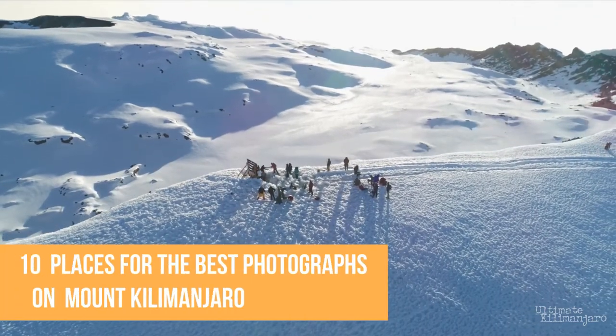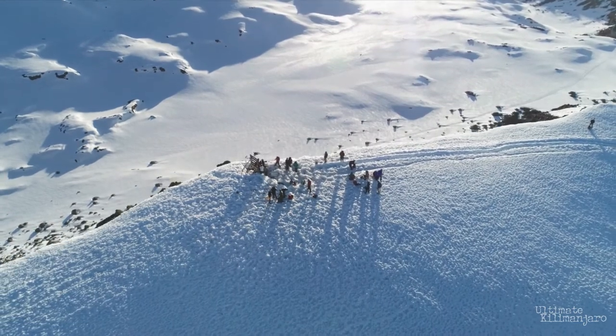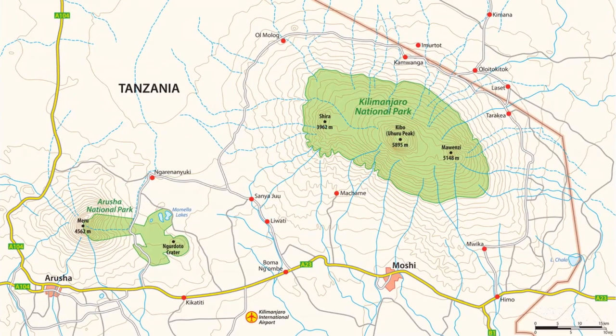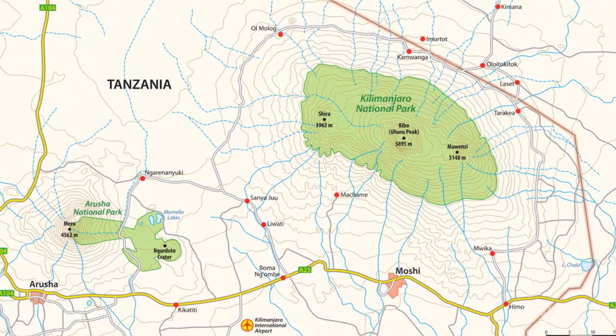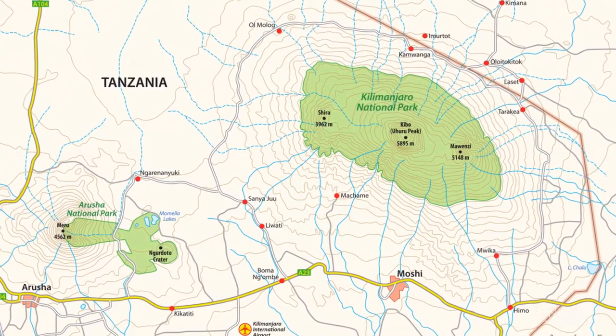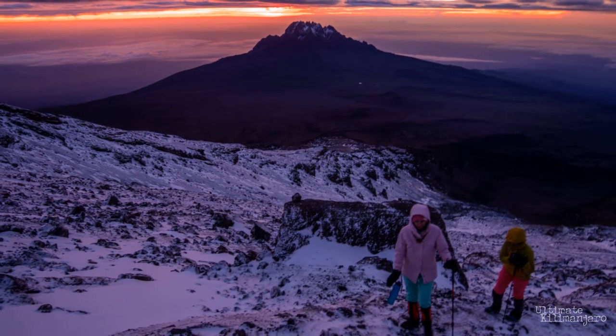10 Places for the Best Photographs on Mt. Kilimanjaro. Climbing Kilimanjaro is an adventure of a lifetime. Every year, thousands of visitors come to test their mettle on Africa's highest peak. Located in Tanzania, Mt. Kilimanjaro is the tallest freestanding mountain in the world, meaning it's not part of a mountain range. And as one might expect, being here presents many opportunities for spectacular, jaw-dropping photographs.